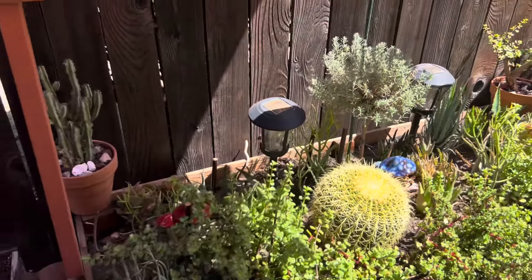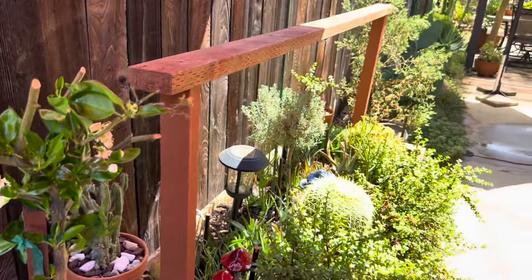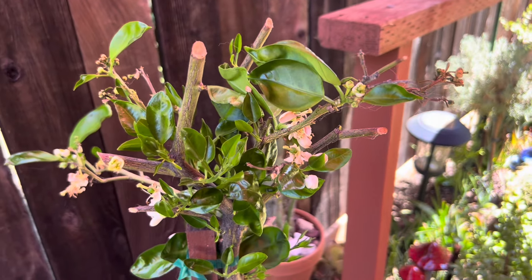I could go ahead and put the umbrella more this way, but this is not the hottest part of the day. I have the umbrella positioned for when the sun hits the hardest — it gets plenty of protection.